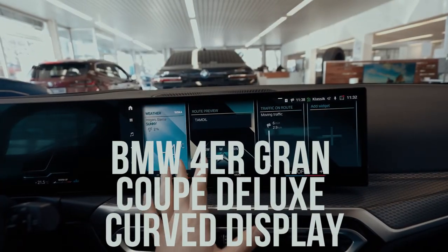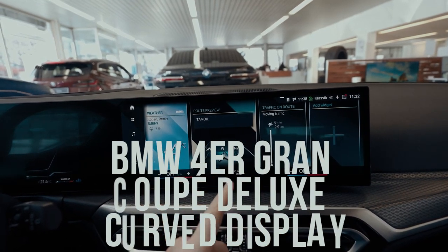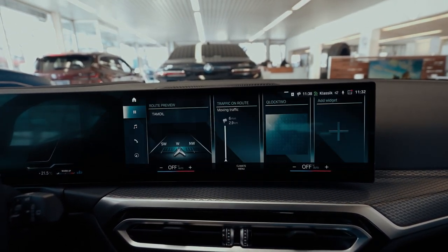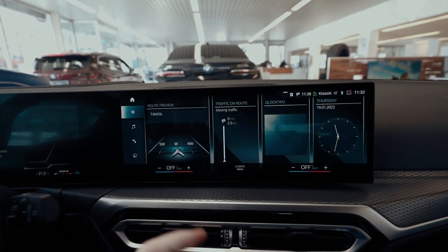Let's talk about the BMW 4 Series with integrated curved display. Even after the facelift for the 3 Series last summer, the BMW 4 Series models initially kept the familiar display combination on board, and the more modern curved display was reserved for the electric i4.